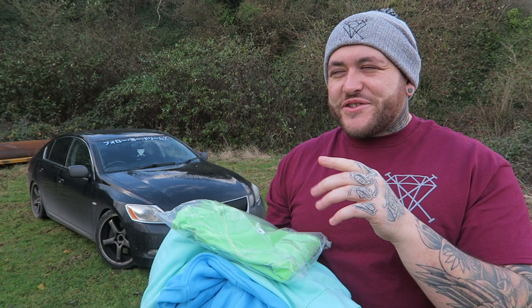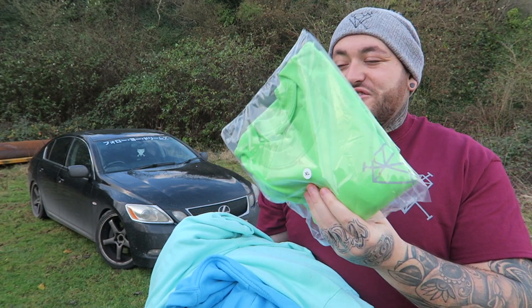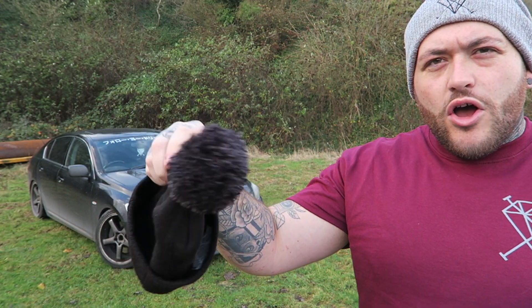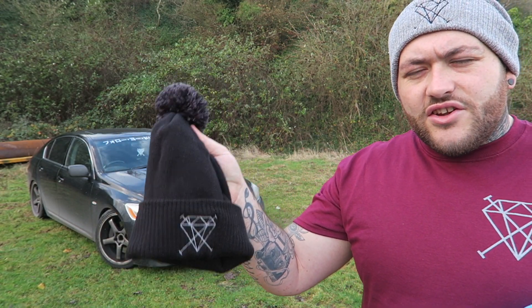We also have some lime green t-shirts — a lot of people were asking for some funny colours. There's only about ten of those, so I just thought I'd do it for a laugh. We also have black Diamond Cross beanies with the little bobble on the top, again £14.99 tonight.